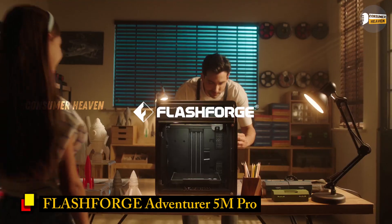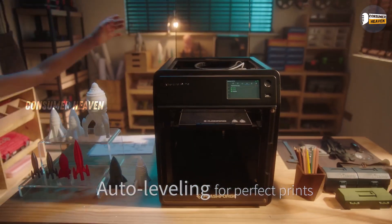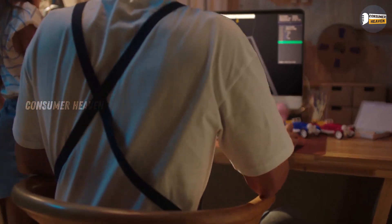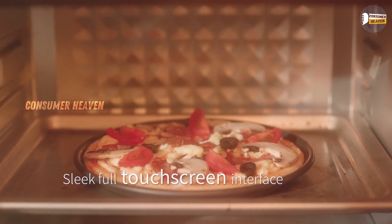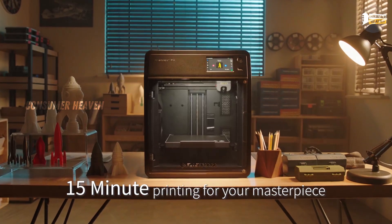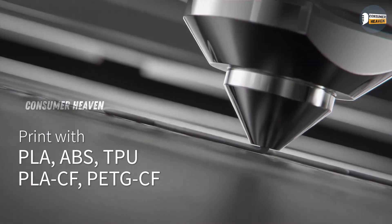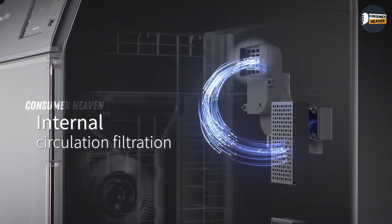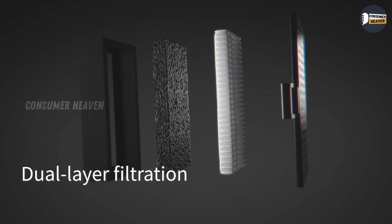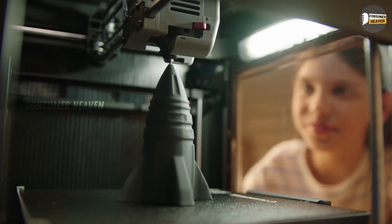Number 2: FlashForge Adventurer 5M Pro. At number 2, we have the FlashForge Adventurer 5M Pro, which is all about making 3D printing easier and faster. With its one-click auto-printing system, you don't need to spend hours adjusting settings — it just works. It features 600 mm-per-second high-speed printing, a quick-detachable 280-degree nozzle, and a Core XY all-metal structure for precision and durability. The print volume is 220 x 220 x 220 mm, which is a nice balance for both small and medium projects. What I really like here is how user-friendly it is — if you want pro-level prints but don't want the hassle of constant tinkering, this is the one.